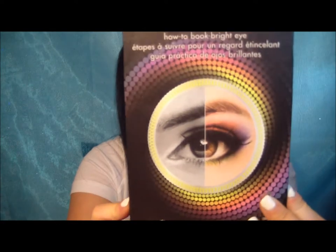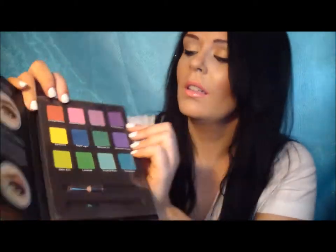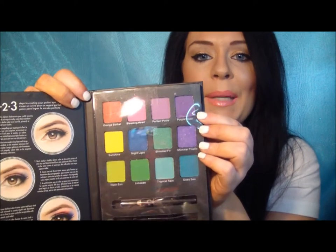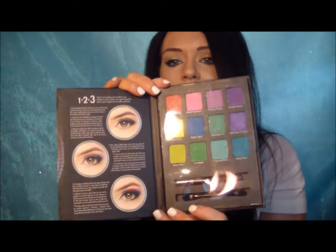I got this little palette — also a dollar. It has got some beautiful colors in it: an orange sorbet, yellow, and a green that I've really been looking for because I haven't found those colors anywhere. These actually have a really good color payoff. It comes with a little black liner and a little applicator — you get 12 eyeshadows for a buck. Beautiful colors.